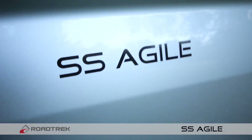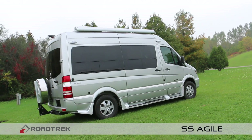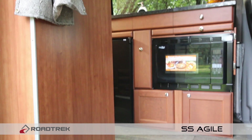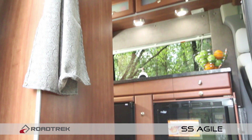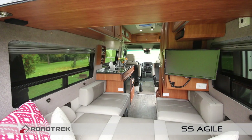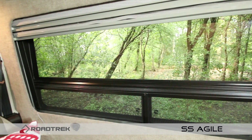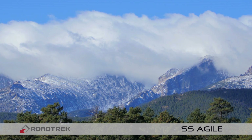The SS Agile lends clean, simple lines with subtle finishes to create a stunning looking coach. And when you open the doors and step inside, you'll be impressed with the great use of interior space. The long galley paired with the large panoramic windows running from front to rear will definitely take your breath away.